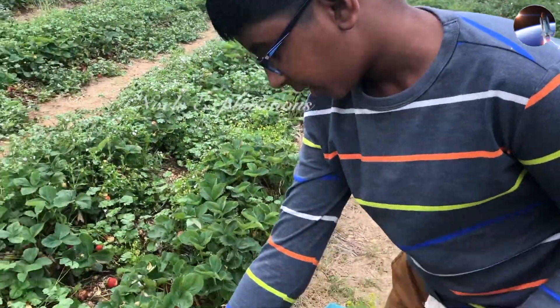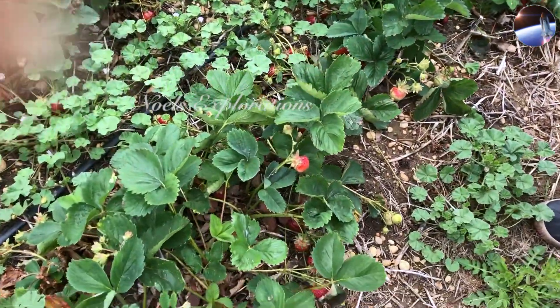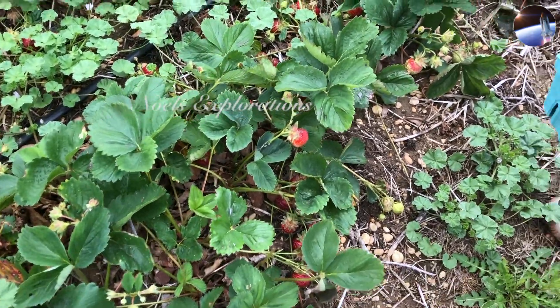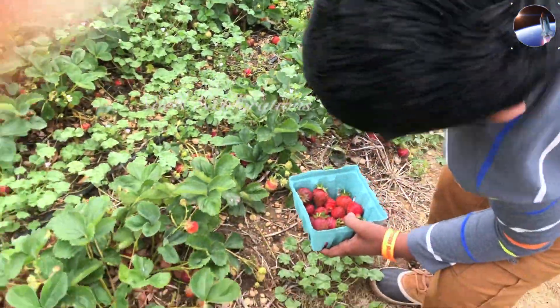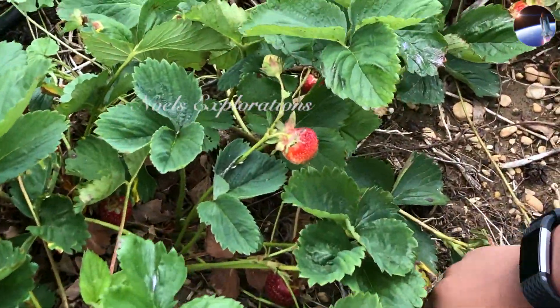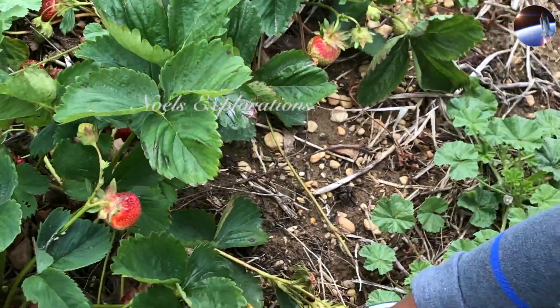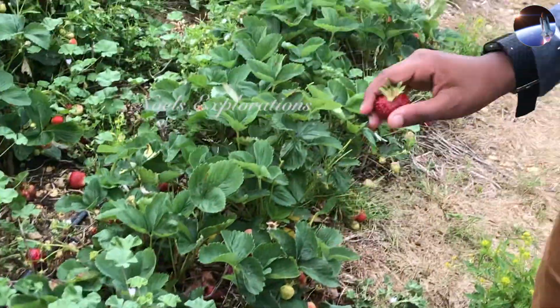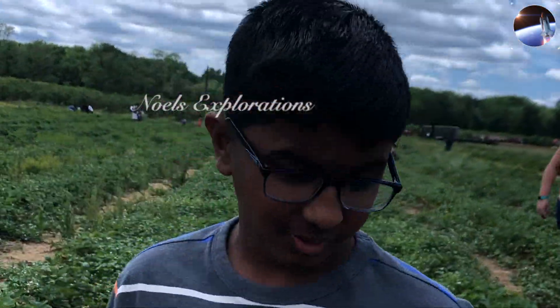So this is basically what a strawberry plant looks like. As you can see, the leaves are up top gathering as much light from above as possible. And the strawberries are actually down here — they do touch the ground, which is sort of looked at as both a good and bad thing.